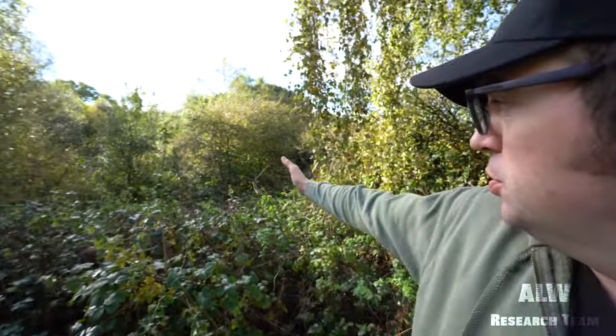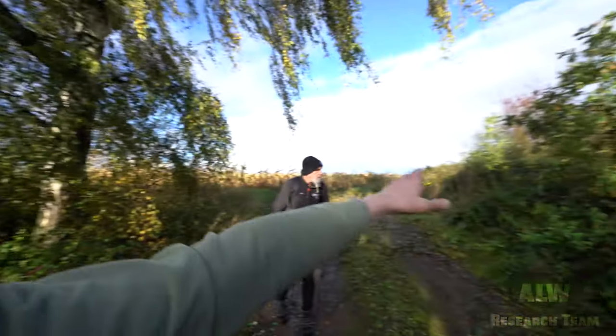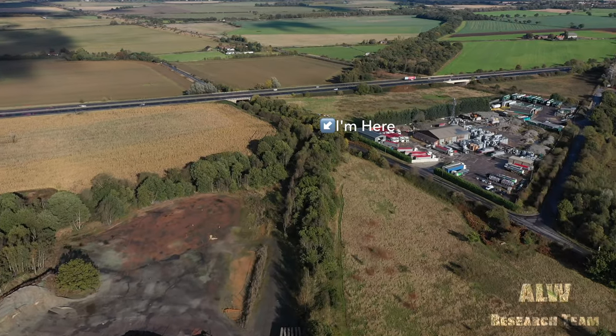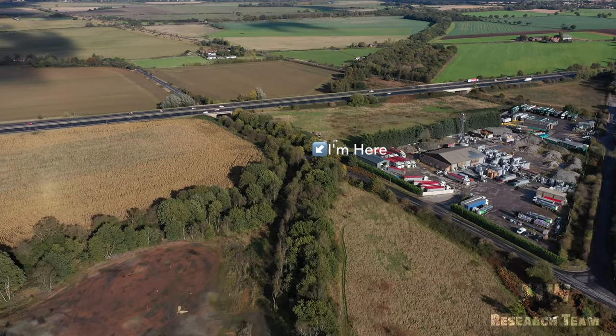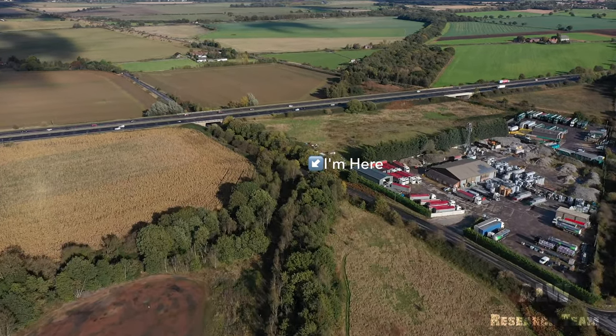Hello viewers. We're just on the track bed of the former Hull and Barnsley Railway. This was the cutting that went off towards Great Heck. Behind us just over there is the M62 that runs between Hull and Manchester. And this way is back to Carlton.